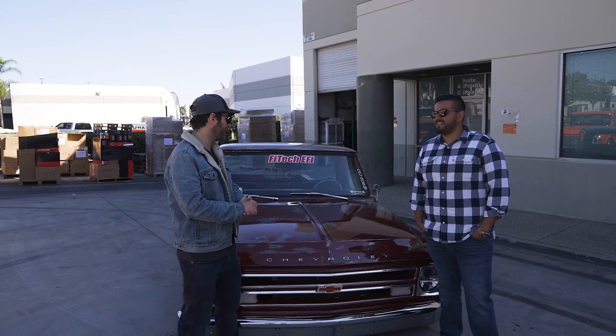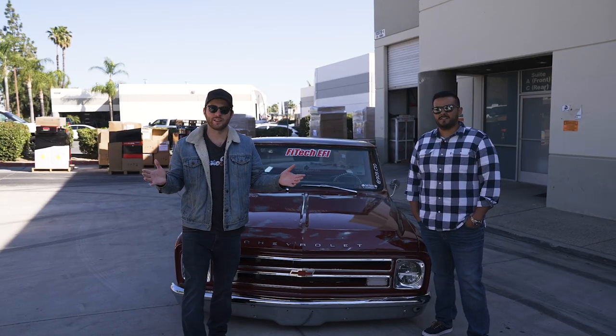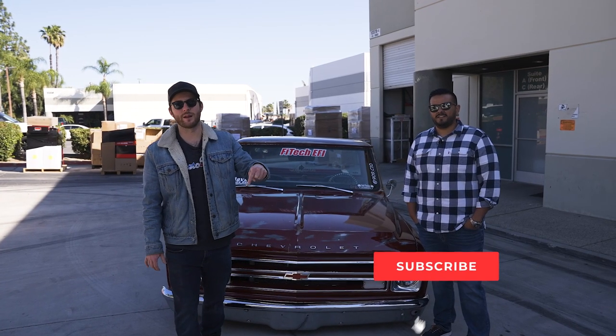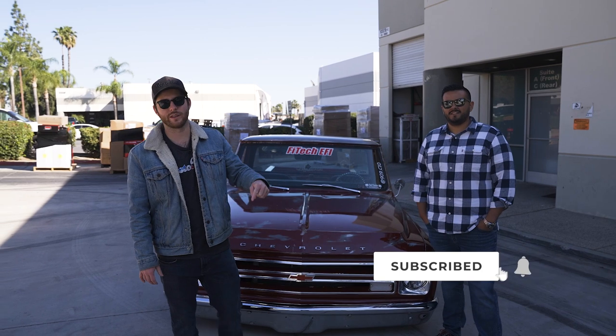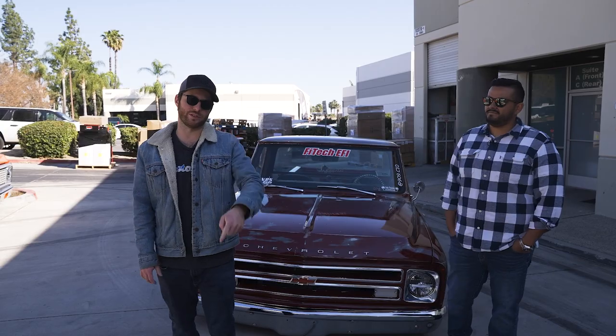Well, thank you so much, Manny, for showing us your C10 today. It's an amazing truck, dude. As always, don't forget to like, comment, and hit that subscribe button down below — that way you never miss an awesome feature like Manny's truck. And as always, you guys keep cruising.